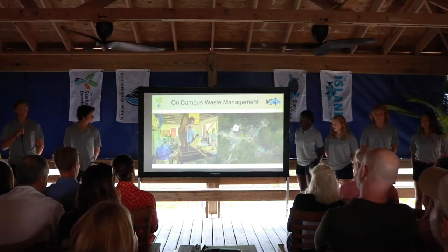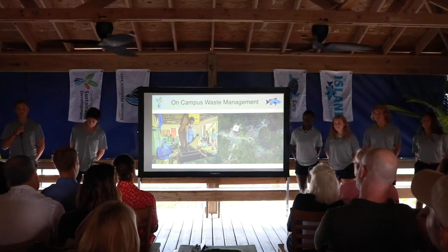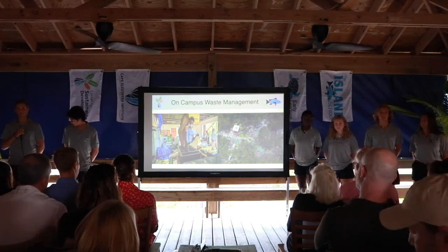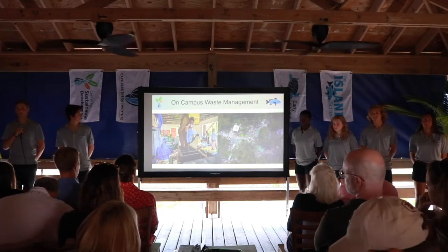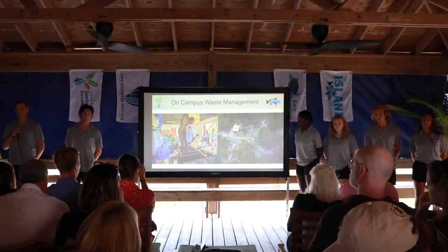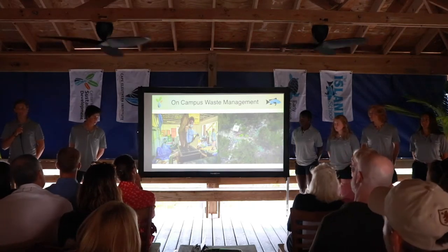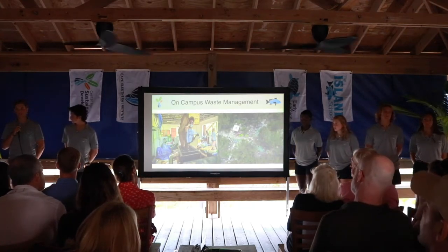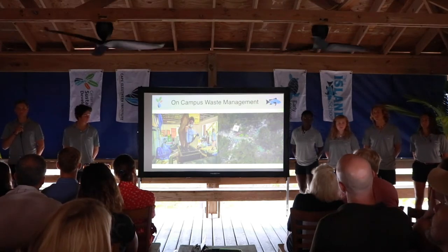On campus, we do our best to encourage source reduction, and we recycle through waste sorting in Bay 1, which is then shipped to Nassau to be recycled. We have compost piles on campus where biodegradable material composts naturally, and we have conversion technologies such as biodiesel, which runs all of our vans, and biogas, which we've been studying through anaerobic digestion.